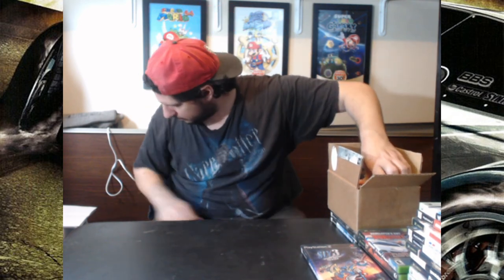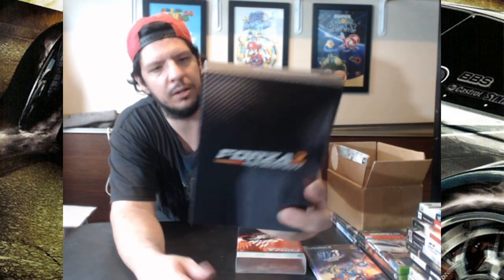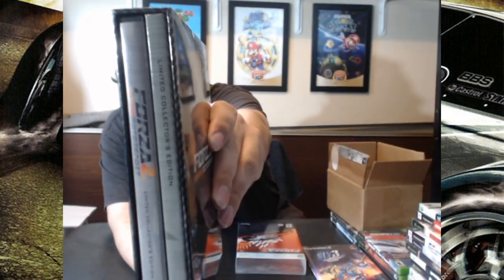Next one is something pretty cool — Forza Motorsport 2 Limited Collector's Edition. I am trying to collect collector's editions, limited editions, and complete-in-box stuff with games these days. The slipcover looks great — I taped one corner to keep it down — and we have a carbon-esque box here that comes with the game and an art book limited collector's edition book.